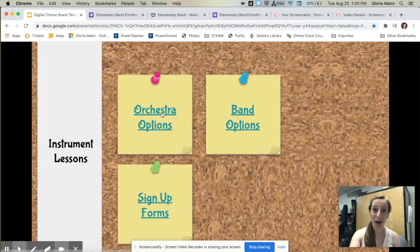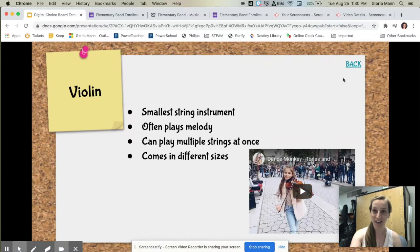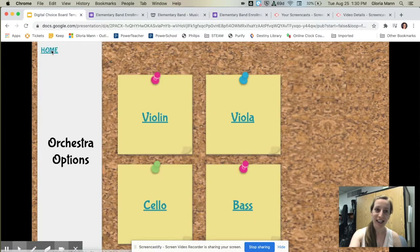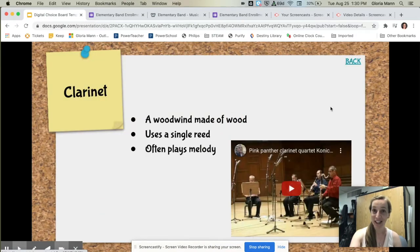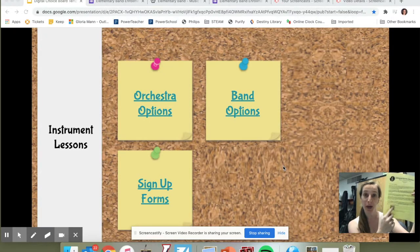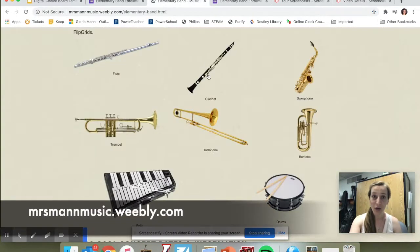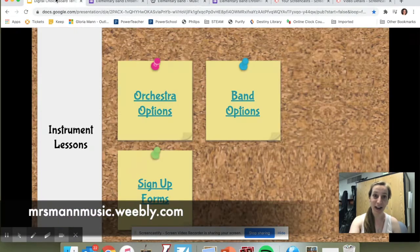We've also created for you a choice board to navigate through to explore the different instrument options. It tells you information about each instrument, and there's a little video clip so you can hear the instrument and see how it's played. You can scan the QR code on the paper you're going to receive, which will take you to this website here. Or, if you go to my website, you can click to find out and explore.